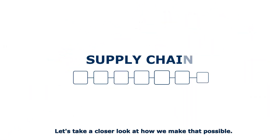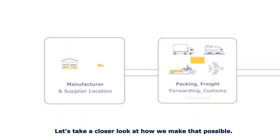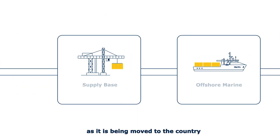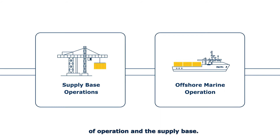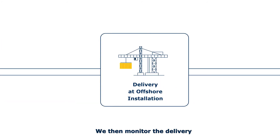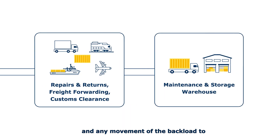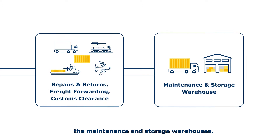Let's take a closer look at how we make that possible. Our cargo monitoring starts from your manufacturer or supplier as it is being moved to the country of operation and the supply base. We then monitor the delivery at your offshore installation and any movement of the backload to the maintenance and storage warehouses.